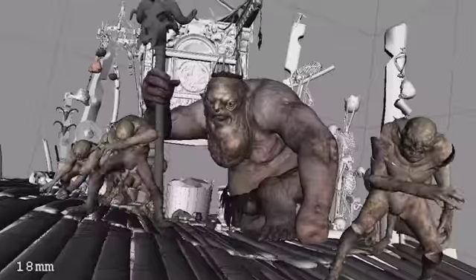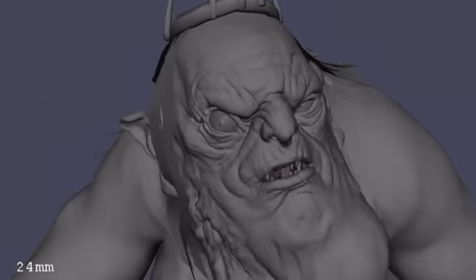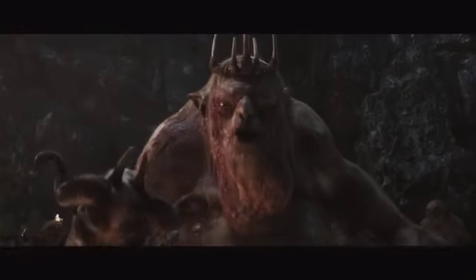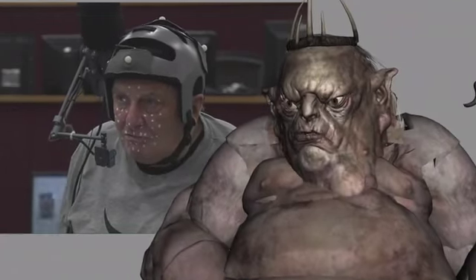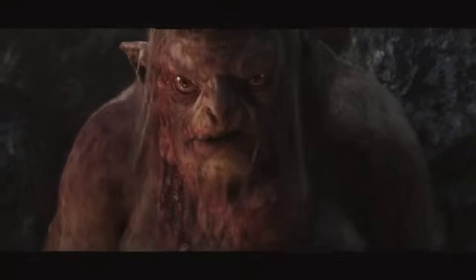To bring the King to life, we combined Barry Humphries' facial performance and lots of keyframe animation. We had to unify these inputs into a coherent performance that was funny and engaging whilst respecting his massive bulk. In addition to Barry's facial capture, we often layered in his head and body gestures, as they were so integral to the delivery of his dialogue.